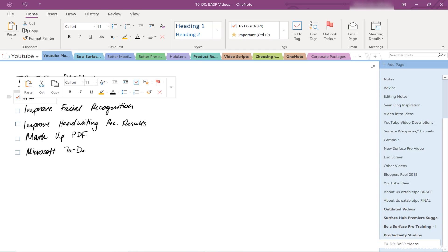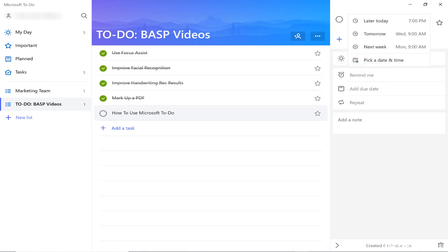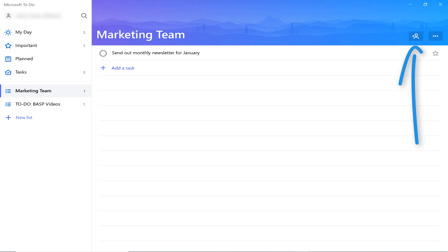Up until now, I've typically kept a OneNote page and handwritten out my to-do lists. The benefit of that is that I get access to that to-do list across multiple devices, but I don't get any of the advantages of using a digital system — things like being able to set reminders, change priorities very quickly and easily, and also to assign tasks and share tasks with others.